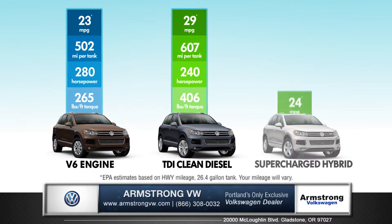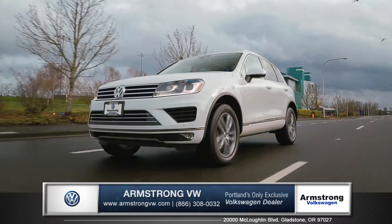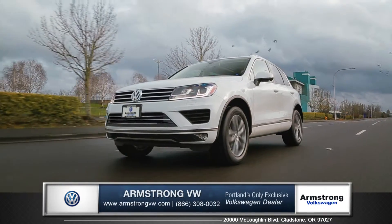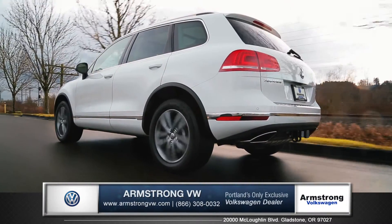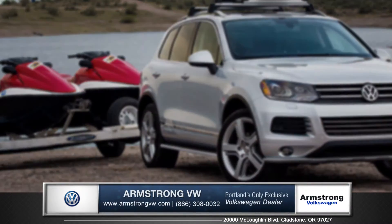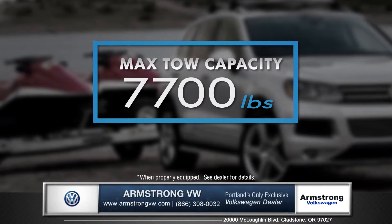Style and sophistication combine with power in the new Touareg with three engines to choose from. Volkswagen's exclusive 4Motion all-wheel drive gives you ultimate control and stability on every type of road condition. And when properly equipped, the Touareg has the ability to tow up to 7,700 pounds.